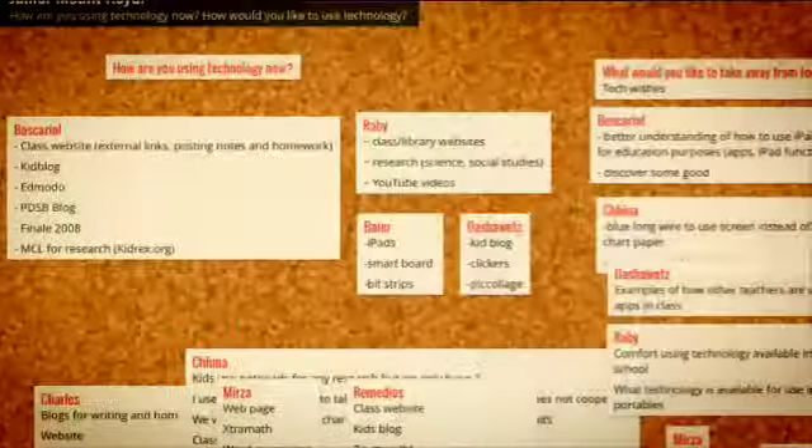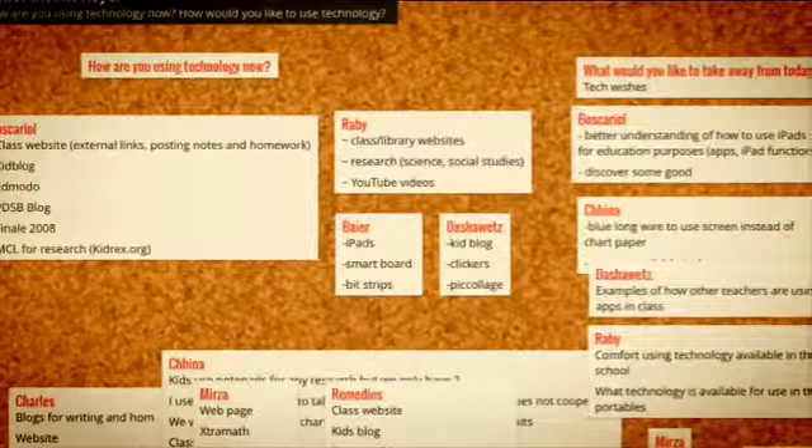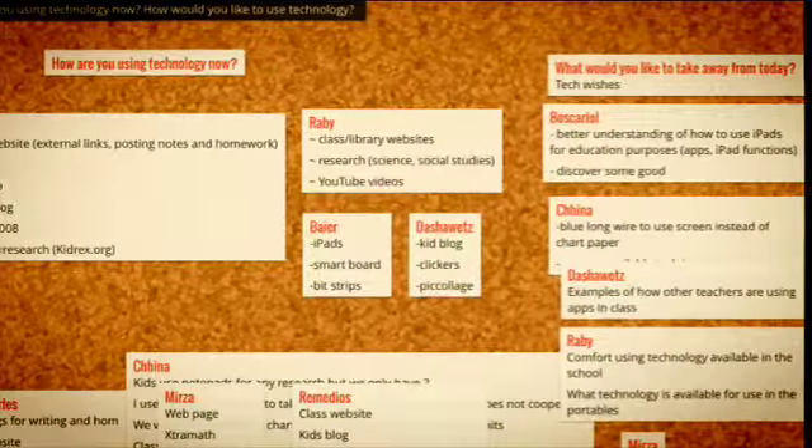This is the one minute recap of what we did on Monday. We started off by looking at Padlet.com, a free online tool that allows us to capture student thinking.